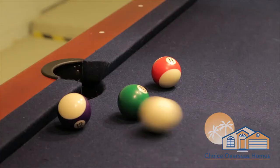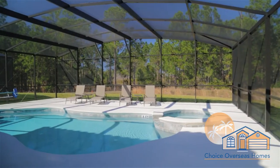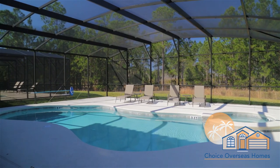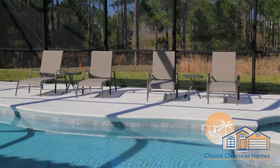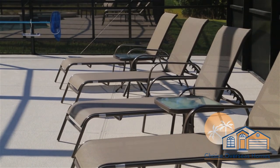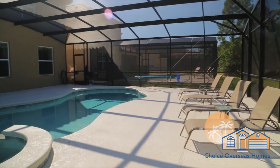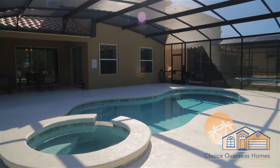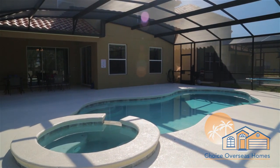The true Floridian lifestyle awaits you out on our expansive private pool deck with lots of choices. The crystal-clear pool beckons you to enjoy a refreshing swim. Relax your body and mind in our spa. Top up your tan on one of the loungers or dine al fresco under the stars. Welcome to paradise.